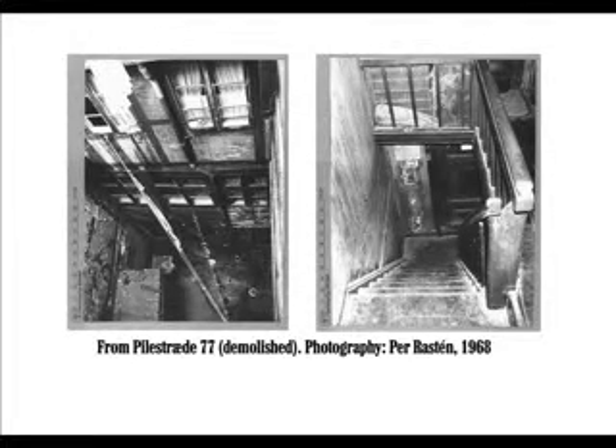Many apartments were quite austere and overcrowded — no lifts, no central or district heating, no hot running water, no shower, no toilets.